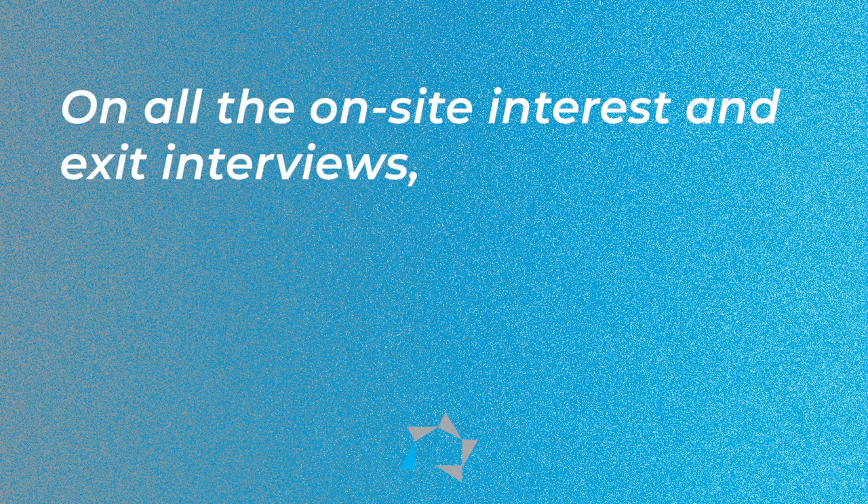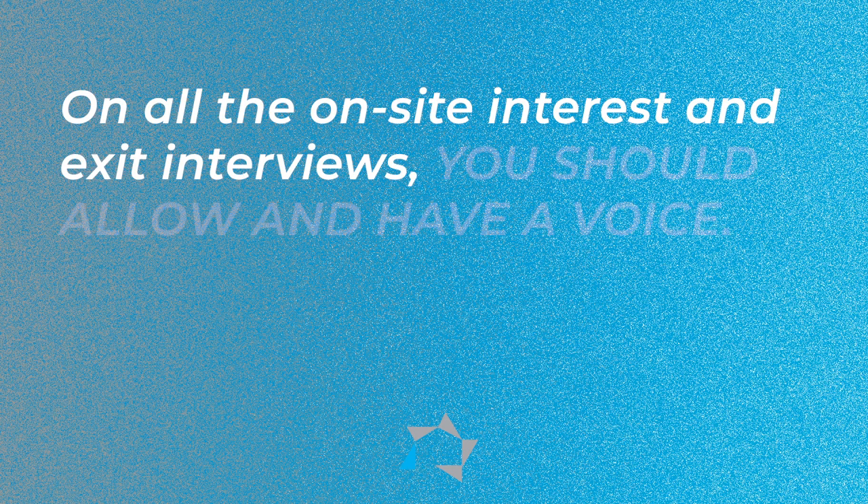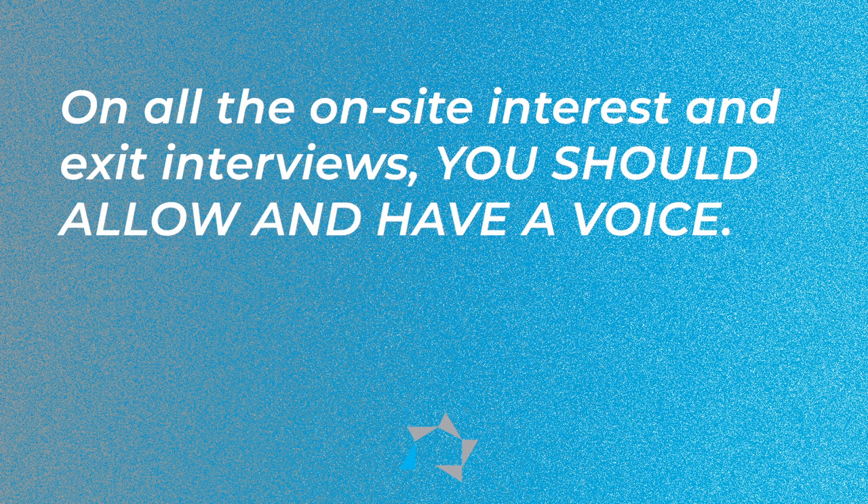On all the on-site entrance and exit interviews, you should allow and have a voice. The purpose of the exit interview is so that if the reviewer finds something that's negative, he or she can ask you about it and you'll have time to correct it. It's important that they do these interviews and document how. Unless, because of the state or local ordinance, the review was not done in person, then they will have to contact you by phone.